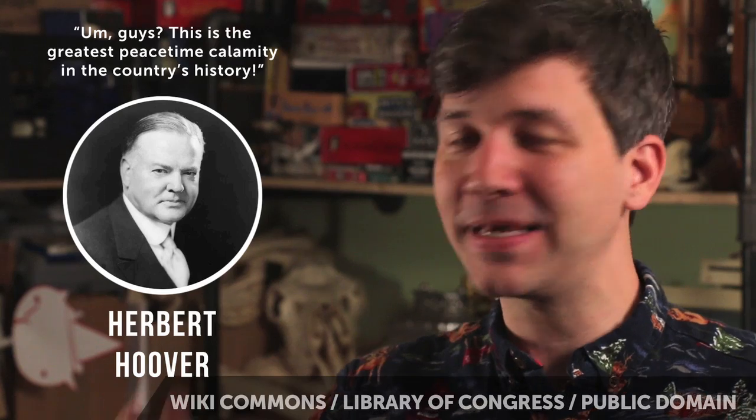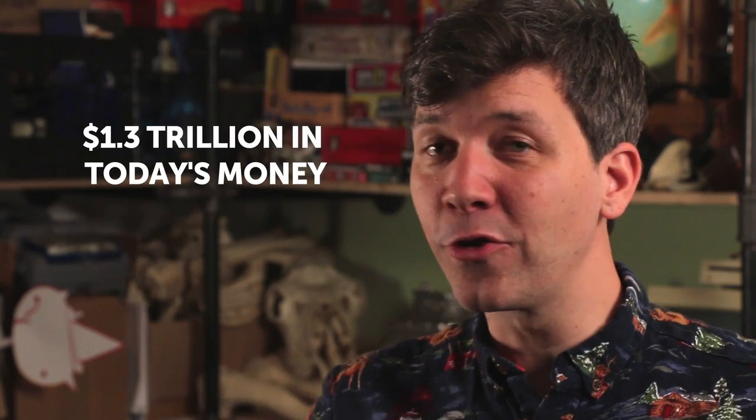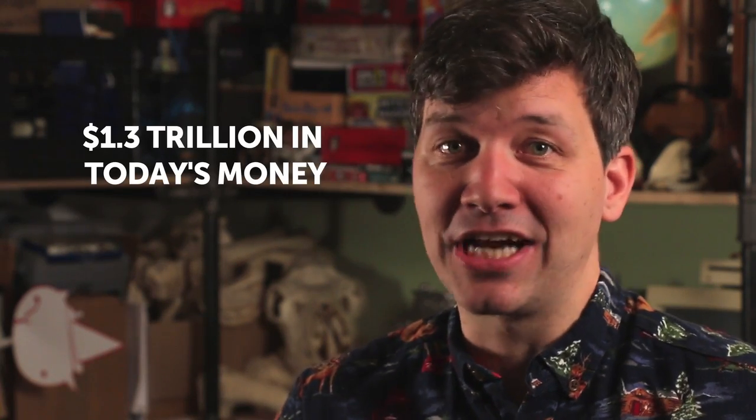In 1927, America suffered what Herbert Hoover called the greatest peacetime calamity in the country's history: the Great Mississippi Flood. It flooded seven states, half a million people were displaced, and it cost the country a third of their entire federal budget at the time.